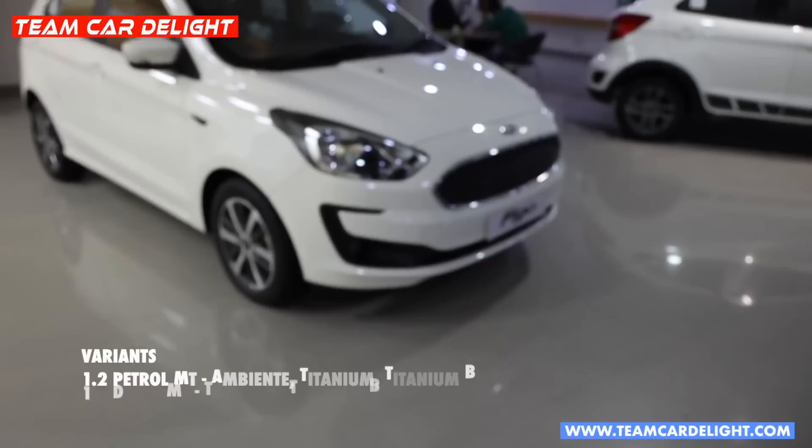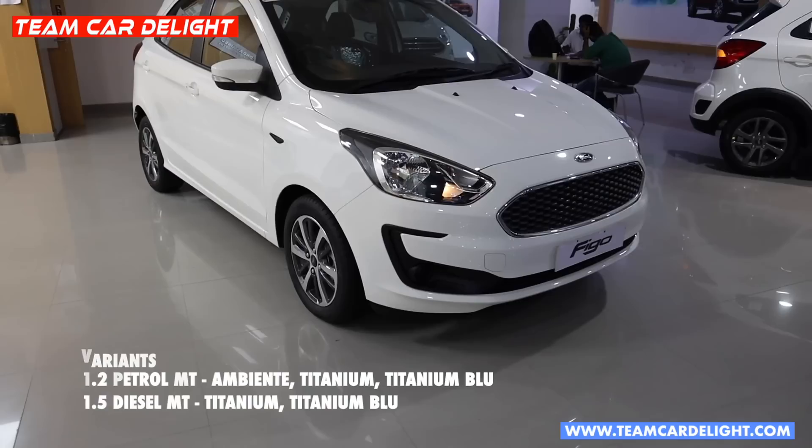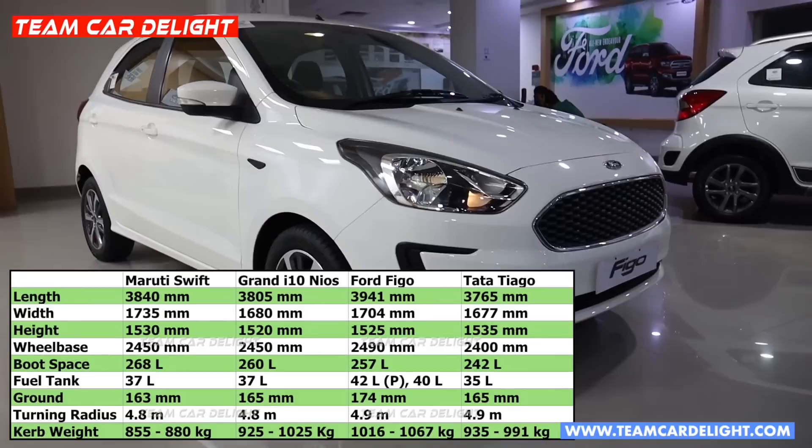This is the Ford Figo Titanium trim, which is the more popular and value-for-money variant. Here you can see a complete technical specification comparison, and also a dimension comparison.